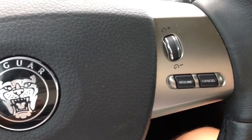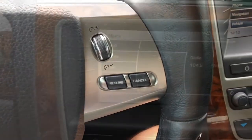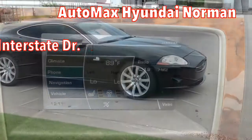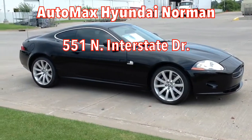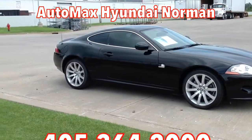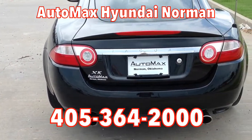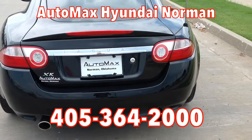The best thing for you to do is please come by for your test drive today. Automax Hyundai in Norman, located at 551 North Interstate Drive on the mile of cars. Or call 405-364-2000 to schedule an appointment with one of our friendly, knowledgeable sales consultants.